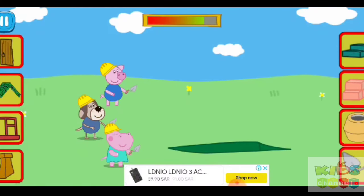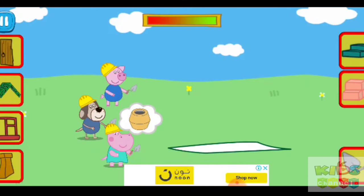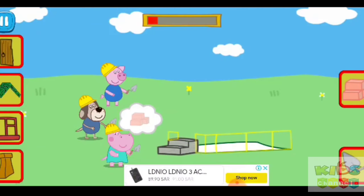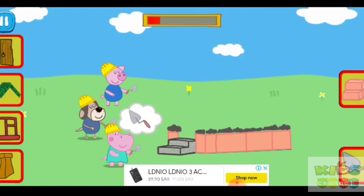Please fill the groundwork with cement. Now use cement and bricks to build a wall. Now we have to put a layer of cement. Above the cement, it is necessary to lay bricks.